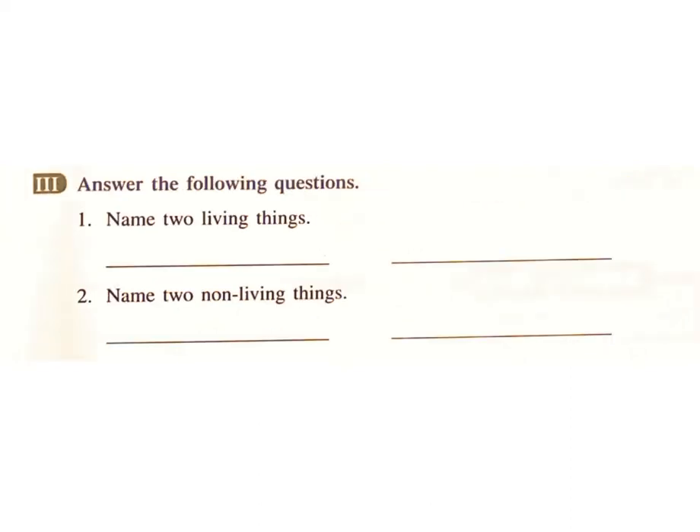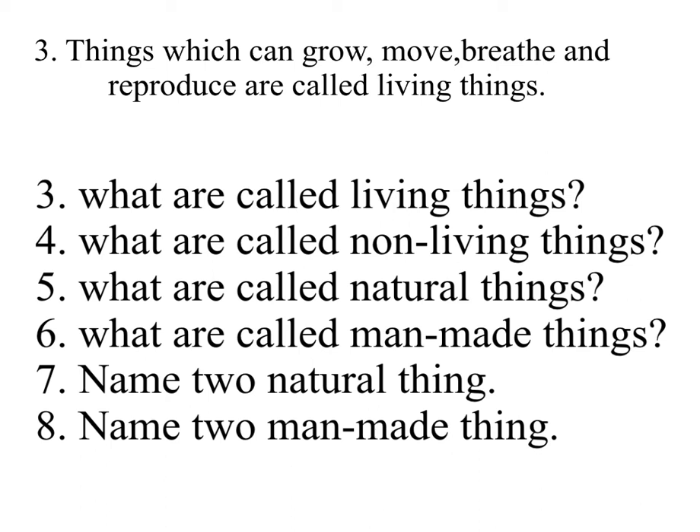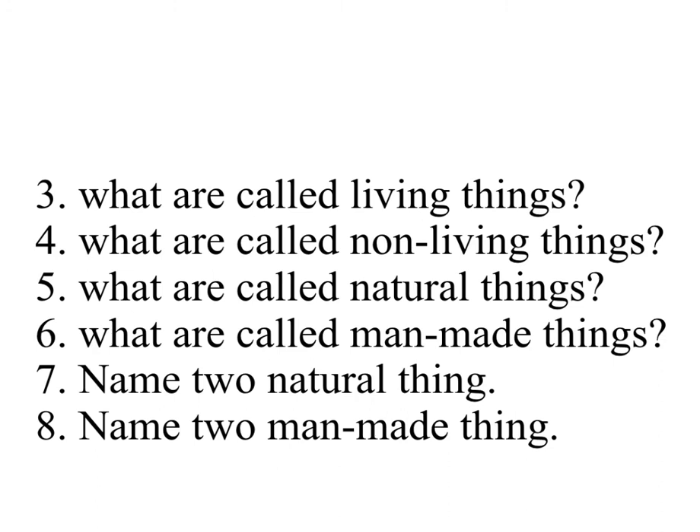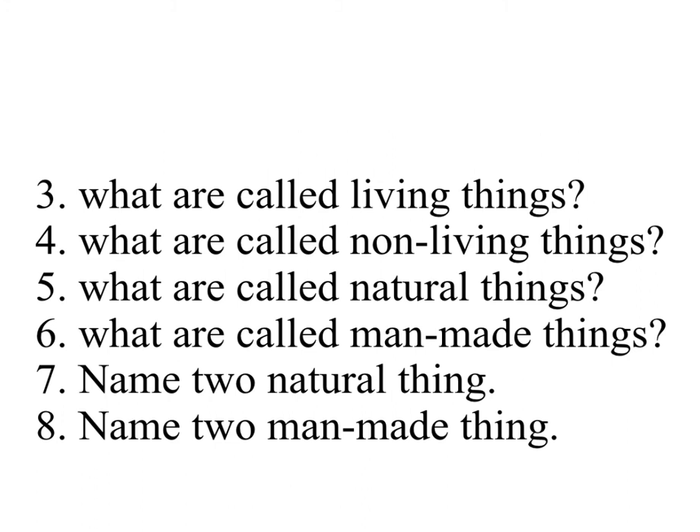Answer the following questions. One — Name two living things. Answer: plants and animals. Two — Name two non-living things. Answer: pencil and stone. Three — What are called living things? Answer: things which can grow, move, breathe, and reproduce are called living things. Four — What are called non-living things? Answer: things which cannot grow, move, breathe, and reproduce are called non-living things.